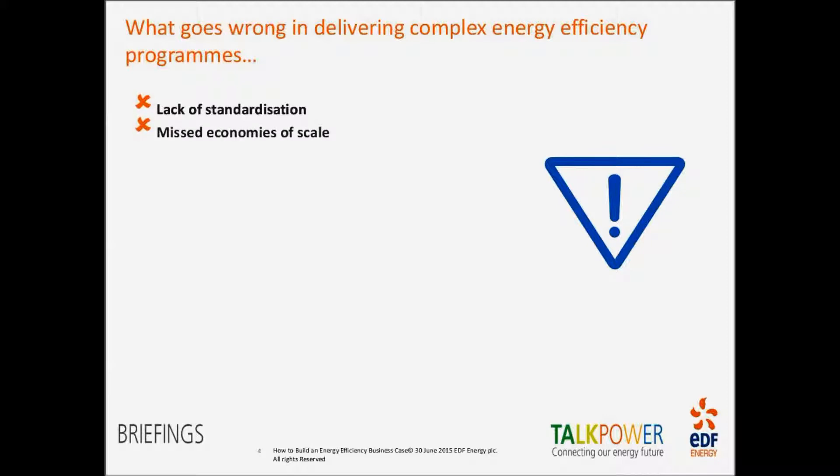The second pitfall is missed economies of scale. When you look at energy efficiency projects, you may want to prove the concept with small projects and then piece by piece do more work. What we're saying is: take a step back, understand the size of the total opportunity across your estate, and deliver projects as cost-effectively as possible through economies of scale. If you're looking at a rollout of lighting or renewables, don't just look at one site — look at all your sites collectively and drive down costs.